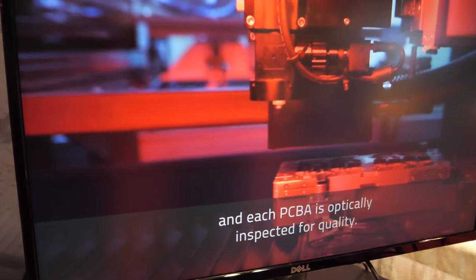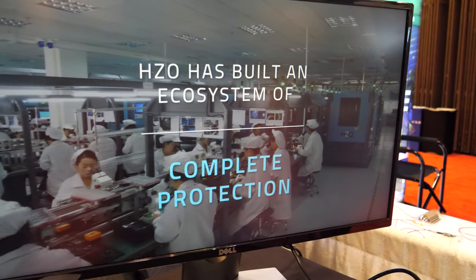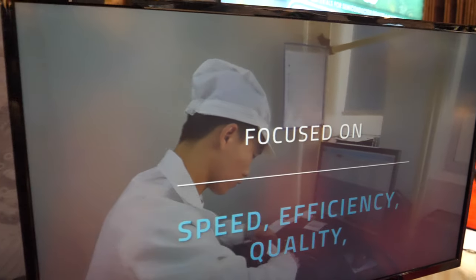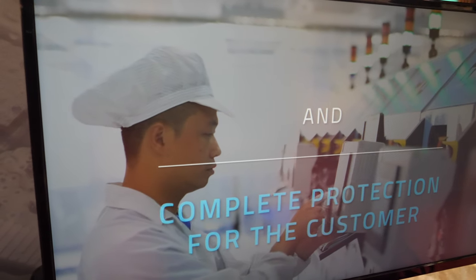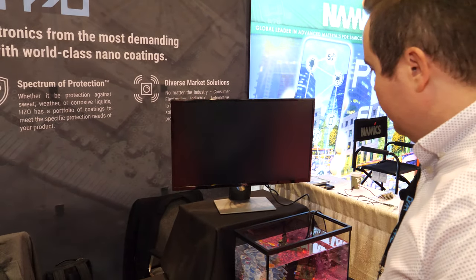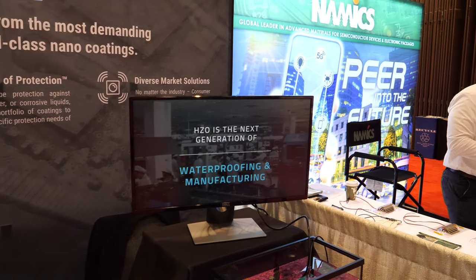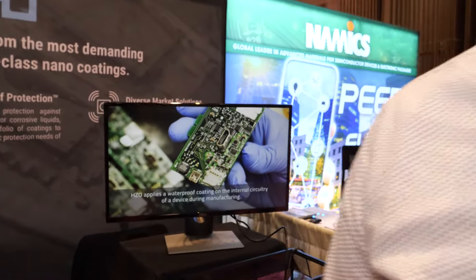This is a video of our process. Essentially we work with manufacturers as a turnkey solution — we apply the equipment, the processes, the people, and the material to apply this coating onto the circuitry of the device. This particular facility is in Shenzhen and Shanghai. We can coat devices ourselves or be integrated into a factory. Our specialty is high-throughput devices, doing millions of devices a year.